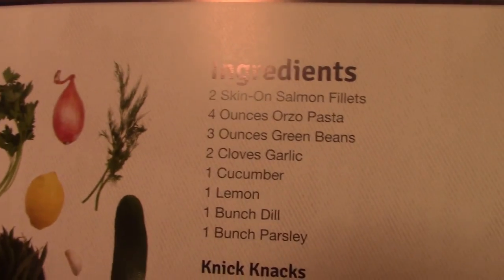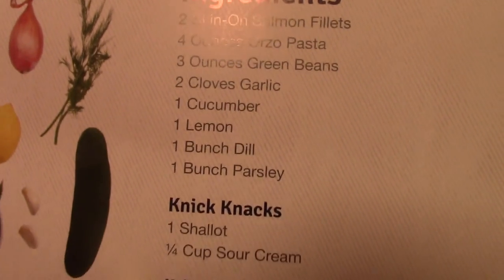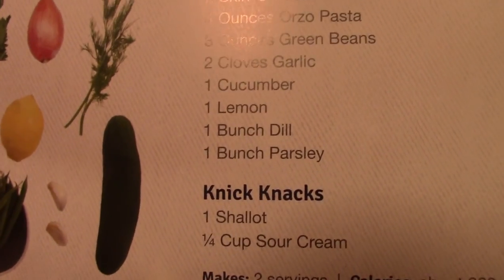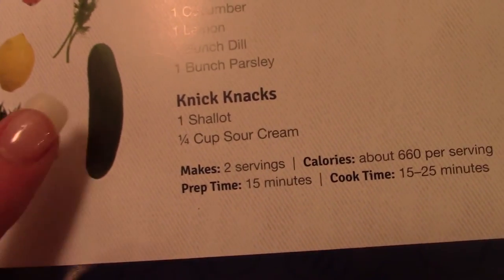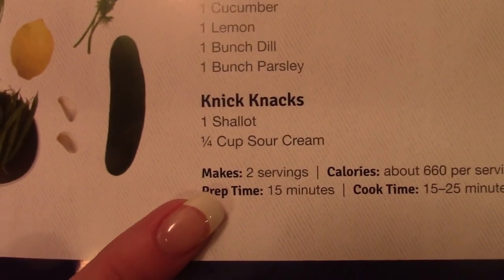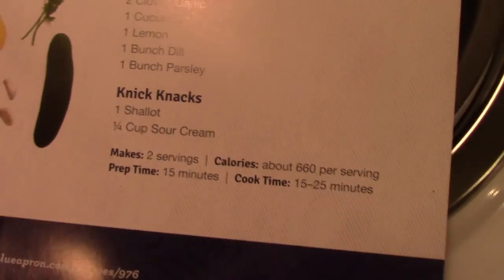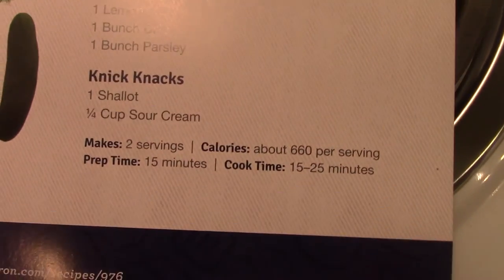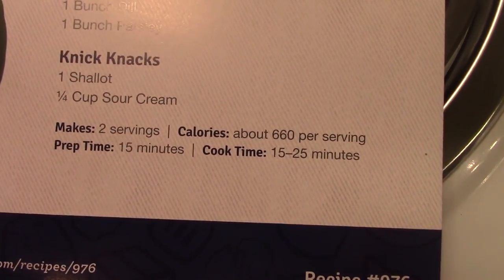Two skins of salmon, four ounces of pasta, three ounces of green beans, two cloves of garlic, one cucumber, one lemon, one bunch dill, one bunch parsley. And then we need one fourth cup sour cream, one shallot — whatever the heck that is. It makes two servings, calories about 660 per serving, prep time 15 minutes, cook time 15 to 25 minutes. Not bad at all.